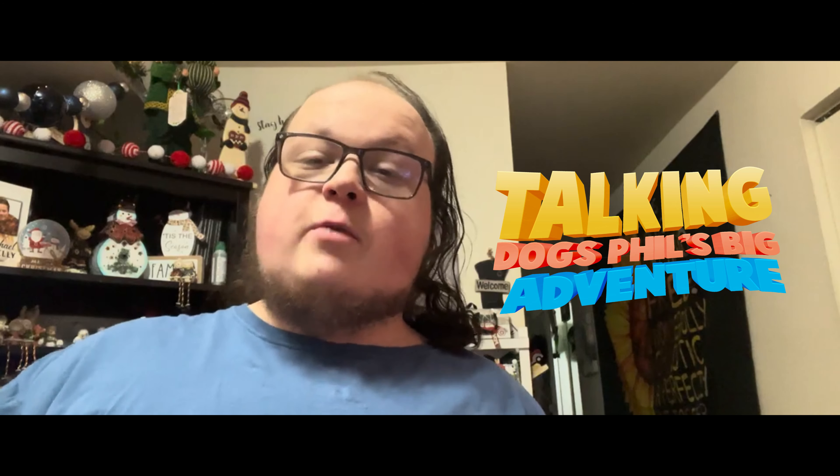Hello everybody, welcome back to a new video! Today we're going to be unboxing Talking Dogs Phil's Big Adventure. Welcome to the official unboxing of Talking Dogs Phil's Big Adventure — a special one. This is the first time we unbox anything for Talking Dogs here on camera and on our channel. Ladies and gentlemen, I am happy to introduce Talking Dogs Phil's Big Adventure, the official physical copy featuring the good boy Phil — the lead of everything — Phil the husky.